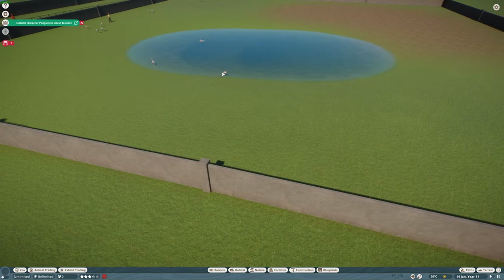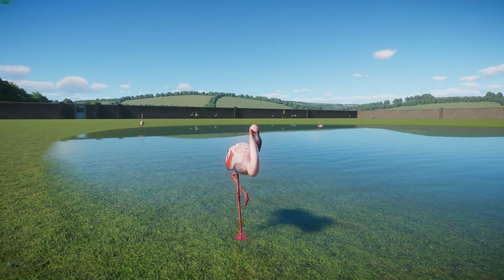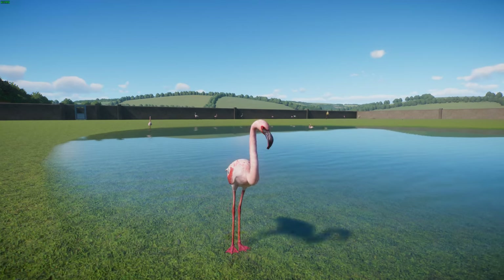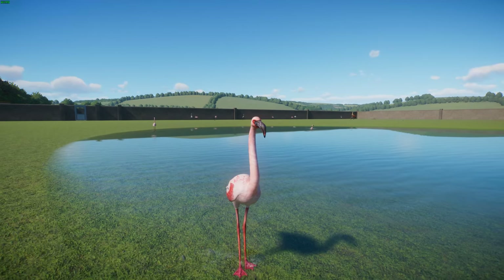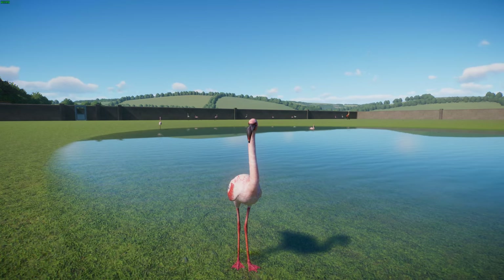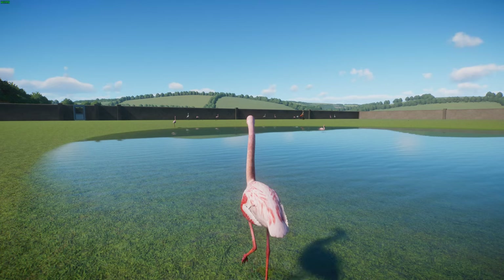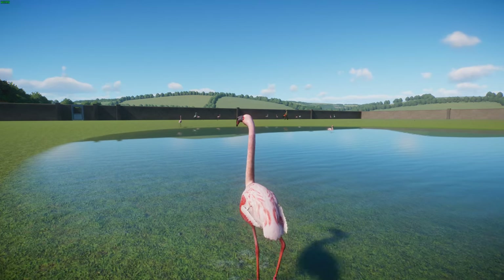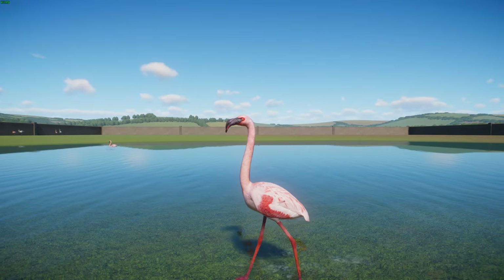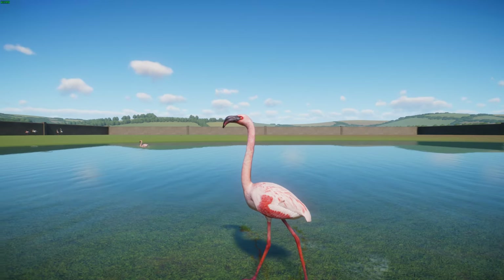We're going to be starting with flamingos today. We have got the lesser flamingo — it's not necessarily not great, it's just lesser than the greater flamingo. The lesser flamingo is a species of flamingo found in sub-Saharan Africa and northwestern India. They're the smallest species of living flamingo, getting to about 1.2 to 2.7 kilos, standing about 80 to 90 centimeters tall, with a total length from beak to tail of about 90 to 105 centimeters. They have this white to pinkish-white plumage.